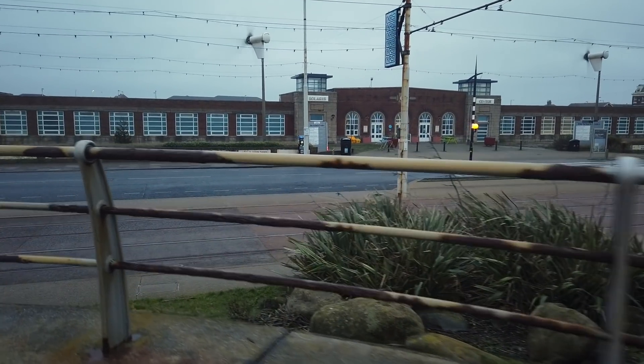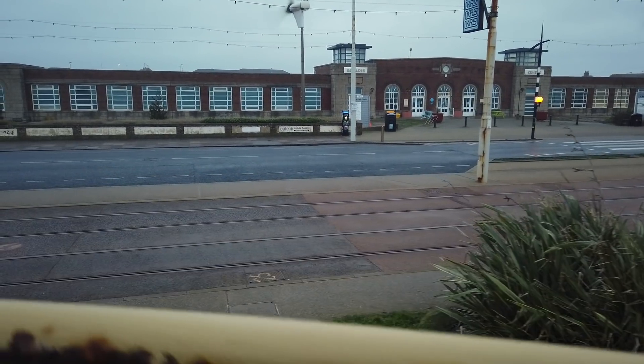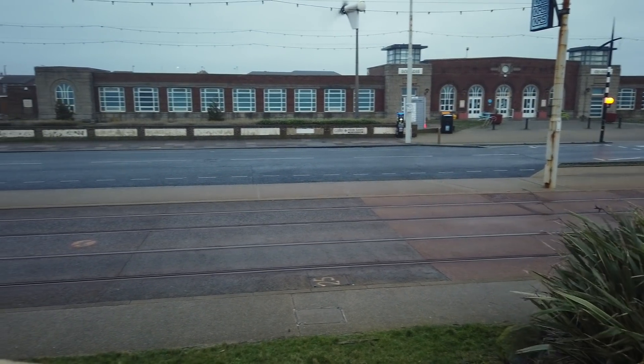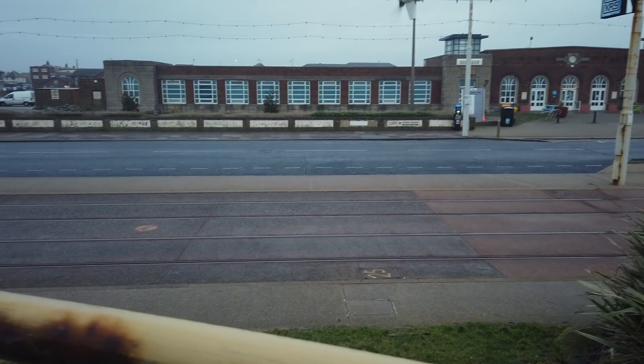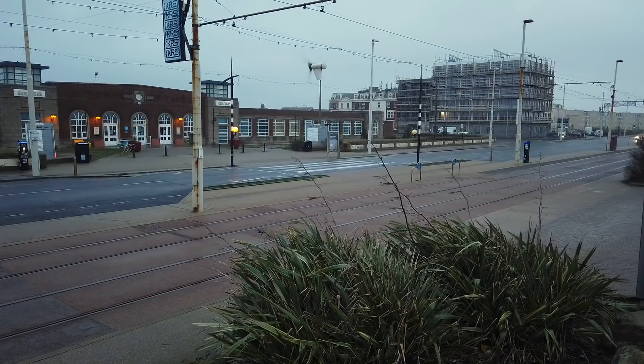Anyway, I've just been out on a walk and I thought I'd walk back past the Pleasure Beach. The weather's turned really bad — I wasn't expecting this rain-wise. I'm going to go past the Pleasure Beach and talk a little bit about it as I go.